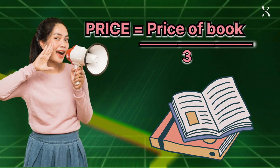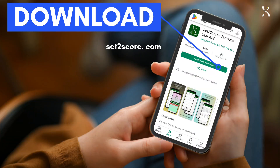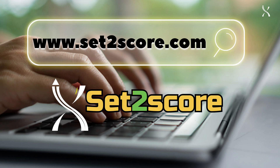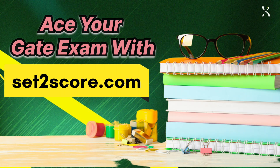All of this at just one third the cost of a book. So what are you waiting for? Download the Set to Score app from the Play Store or visit www.settoscore.com today. Ace your GATE exam with Set to Score — your success starts here.